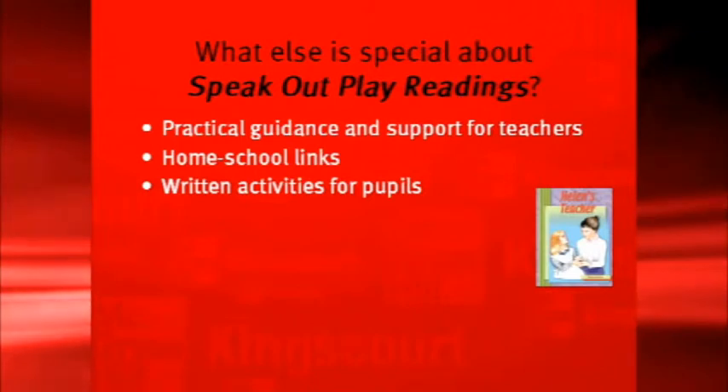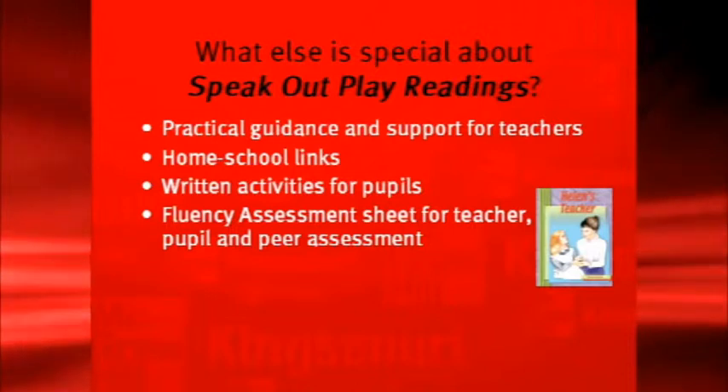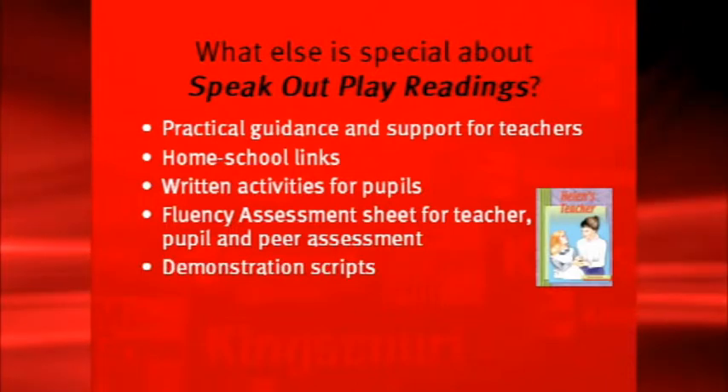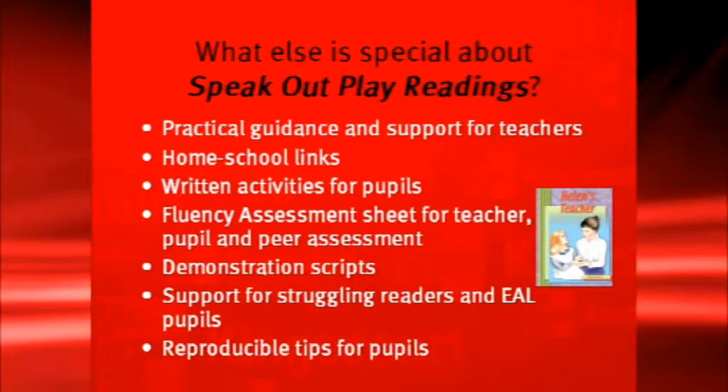There are written activities for pupils. There is a fluency assessment sheet where pupils can assess their fluency. There are demonstration scripts, support for struggling readers and English language learners, and some reproducible tips for pupils.